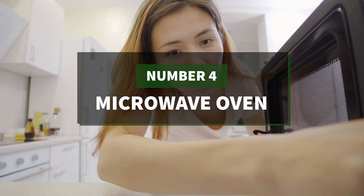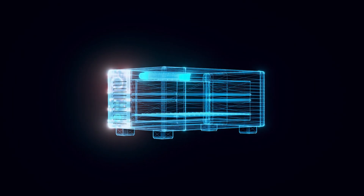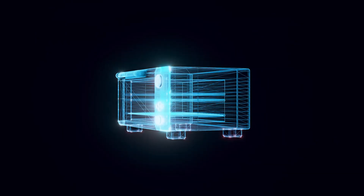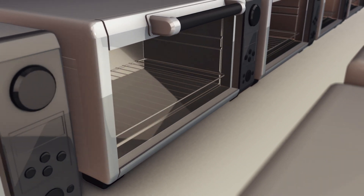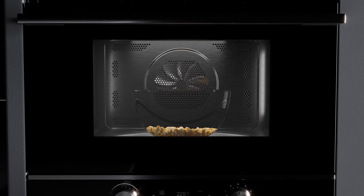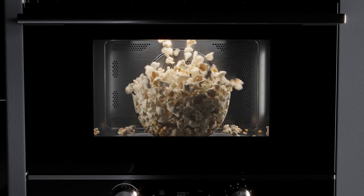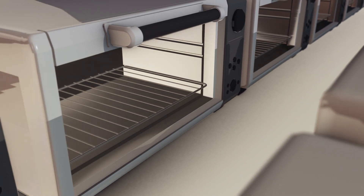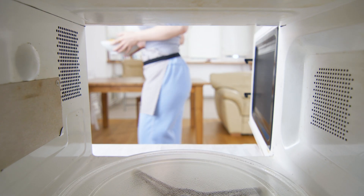Number 4: the microwave oven. The microwave was developed during World War II and was used in conjunction with radar to help locate enemy vessels. In 1946, the Raytheon company, who was and still is one of the largest military contractors, was assisting the military with their implementation of microwave technology. It wasn't until a Raytheon engineer working with the military noticed a candy bar melting in his pocket that he realized the potential of microwave technology to heat up food. Raytheon took this revelation and ran with it. Almost a decade later, the first commercially available microwave oven hit the market, but it bore little resemblance to those of today.